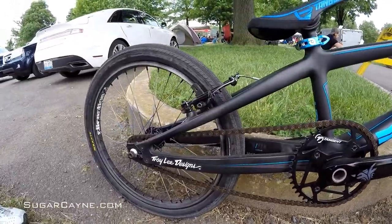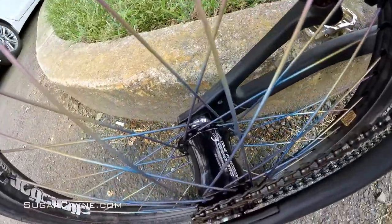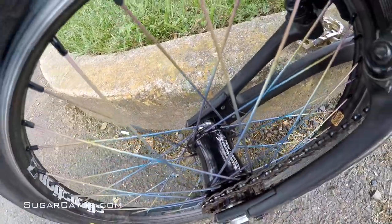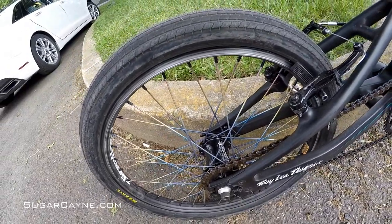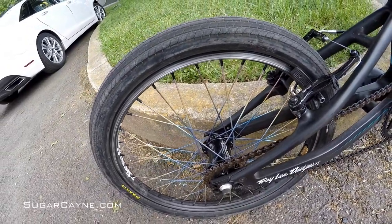I ride a Stealth Hub in the back with a 16-tooth cog. We got the rainbow tie spokes looking nice, and got the Alienation tubeless compatible system. Super lightweight rims looking good with the whole wheel setup.